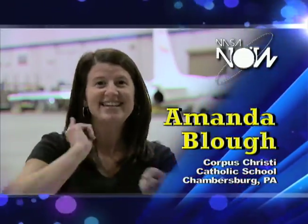Hi, I'm Amanda Blau from Corpus Christi Catholic School in Chambersburg, Pennsylvania, and this is NASA Now!